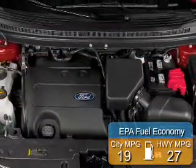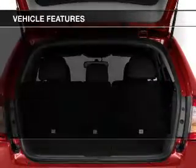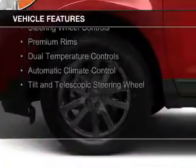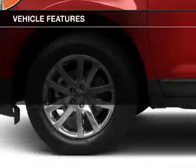Great fuel efficiency saves you money by requiring fewer trips to the gas station. The features include internet connectivity, Bluetooth connectivity, Ford Sync voice activation, Sirius XM satellite radio, and digital audio input.